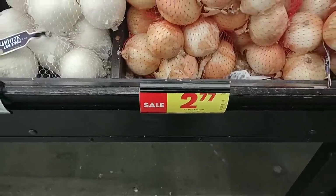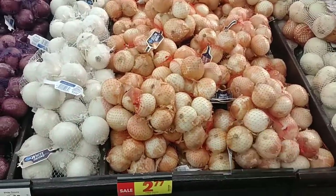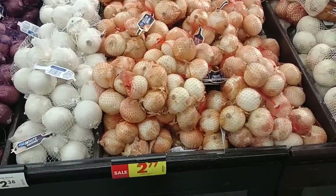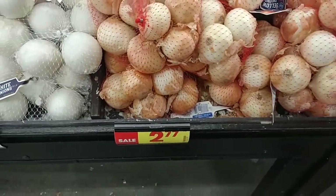Found these yellow onions here — three-pound bag for $2.77. Same price as the five-pound bag of Idaho potatoes. Kind of funny — I wonder if there's some significance to this number.